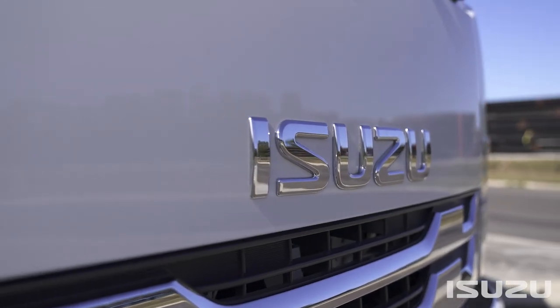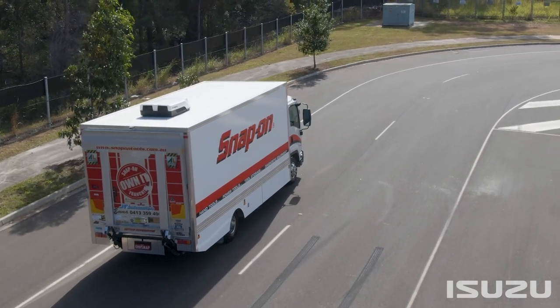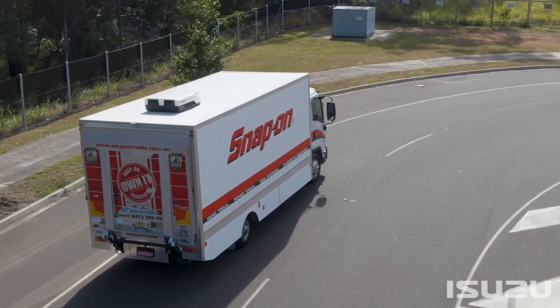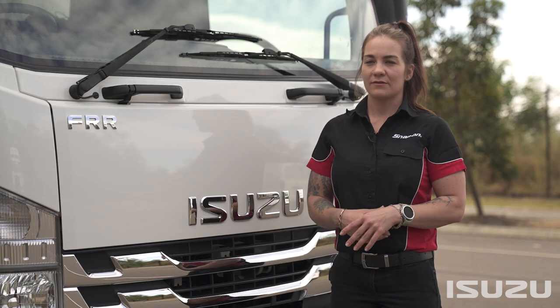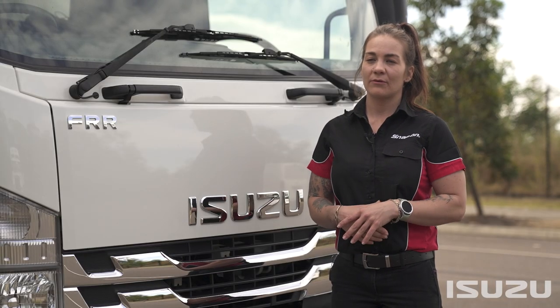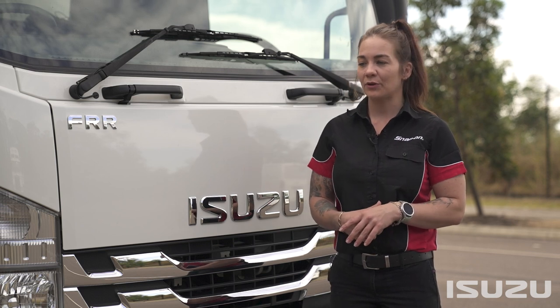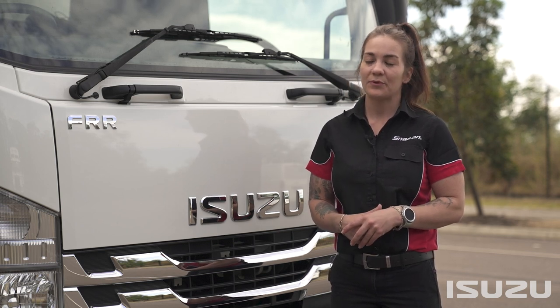What led me to going with Isuzu is we had two options in trucks and obviously Isuzu was one of them. Coming from being an Isuzu technician, I knew the product really well, I knew the reliability, and it was a no-brainer decision.